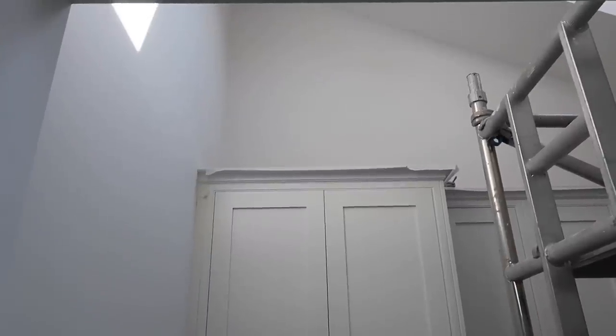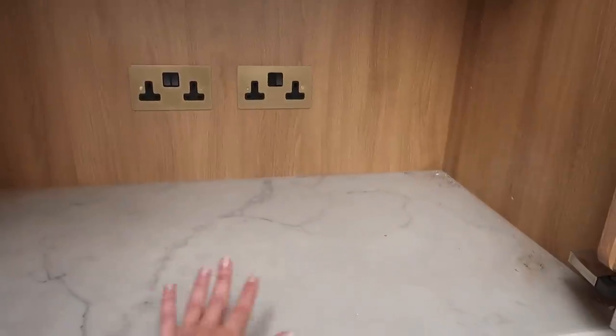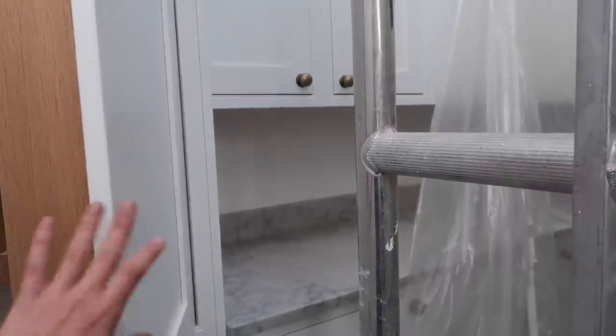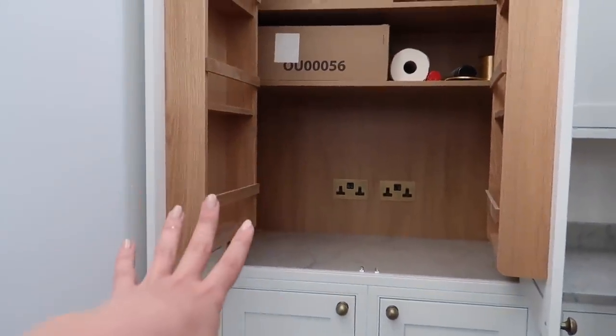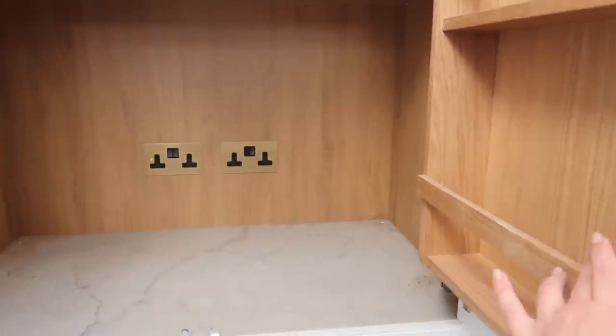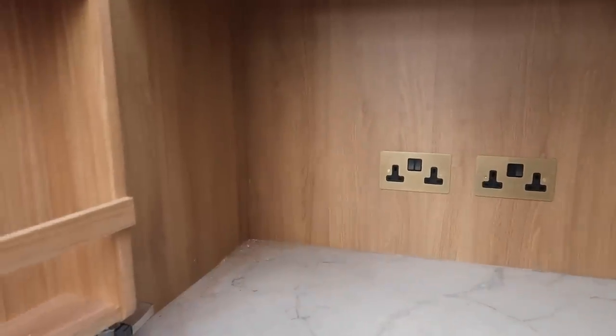We haven't taken the protective film off yet - we might as well keep it on as long as possible. In the utility room the painter is about to do the second and final coat of Lick paint. We had a larder unit added in here and the worktop fitted, and we're going to have a coffee machine from Sage going in there. This worktop carries on with a small splashback - it's all the same worktop. We think we'll have this open quite a bit to make coffees, with spice racks for different coffees, syrups, and whatever.